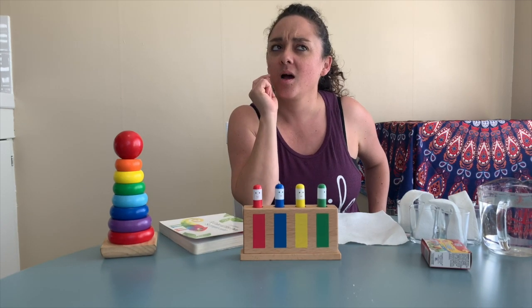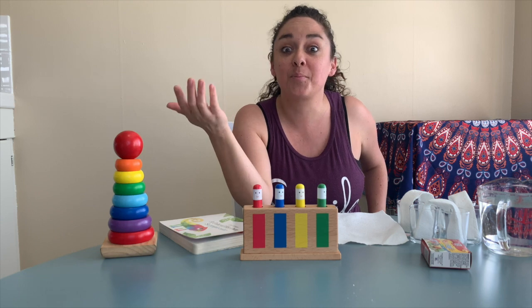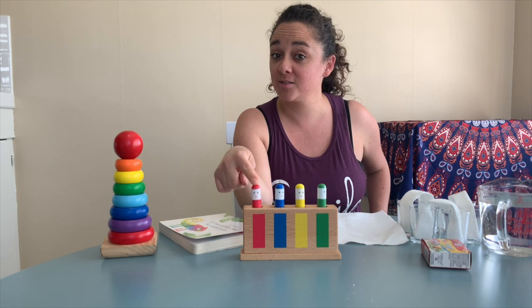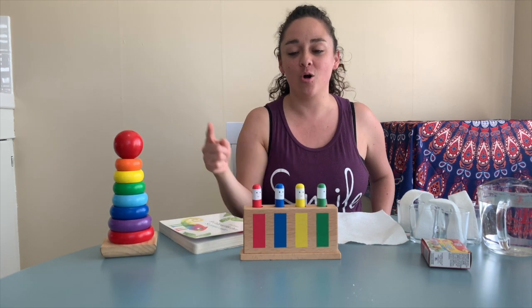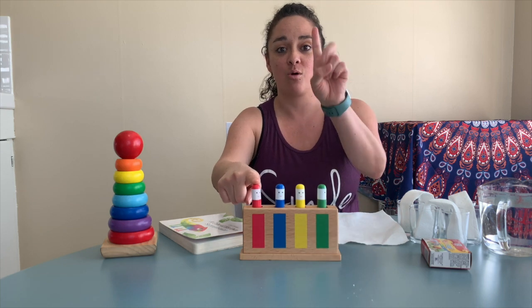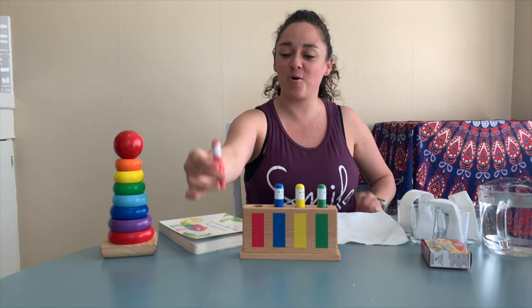First, we're going to talk about colors, but we're going to talk about colors in Spanish too. So do you know how we call red in Spanish? Rojo. Can we count for the red one to jump? Ready? Uno, dos, tres.